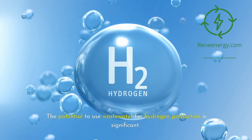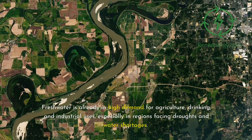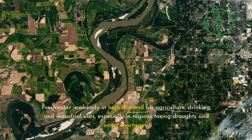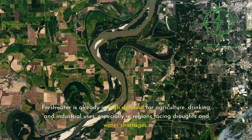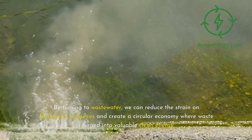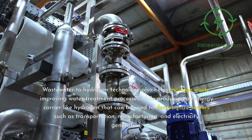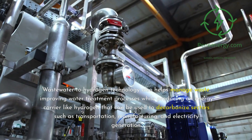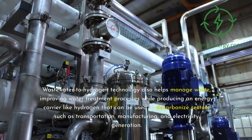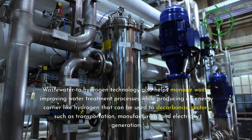The potential to use wastewater for hydrogen production is significant. Freshwater is already in high demand for agriculture, drinking, and industrial uses, especially in regions facing droughts and water shortages. By turning to wastewater, we can reduce the strain on freshwater resources and create a circular economy where waste is turned into valuable clean energy. Wastewater-to-hydrogen technology also helps manage waste, improving water treatment processes while producing hydrogen that can decarbonize sectors such as transportation, manufacturing, and electricity generation.